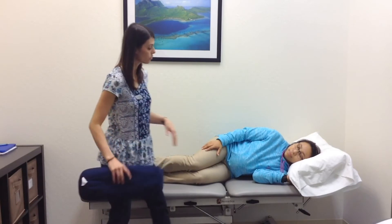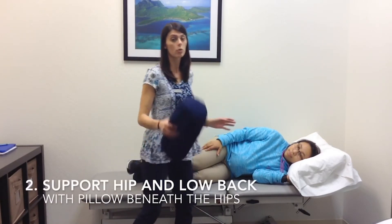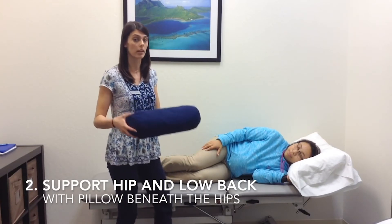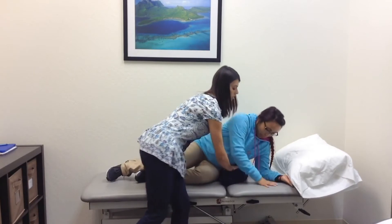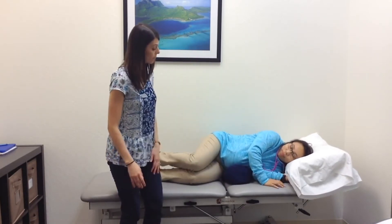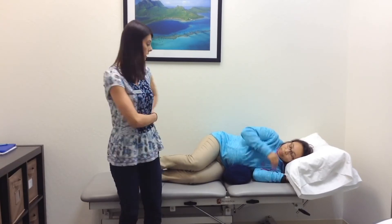Next we're going to look at providing some support for her hip and low back. One recommendation might be to slide a pillow right under her hips here to help support her growing belly and give a little support for her pelvis and mid back.